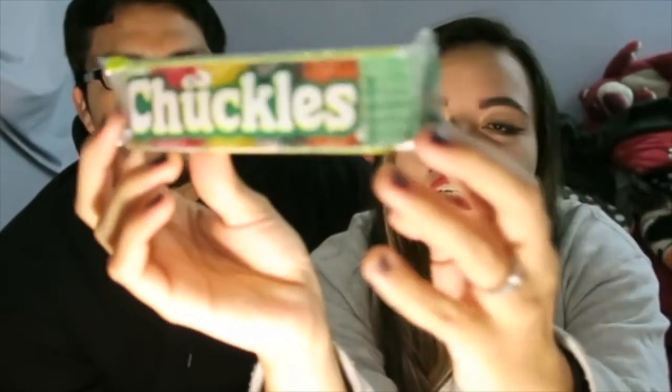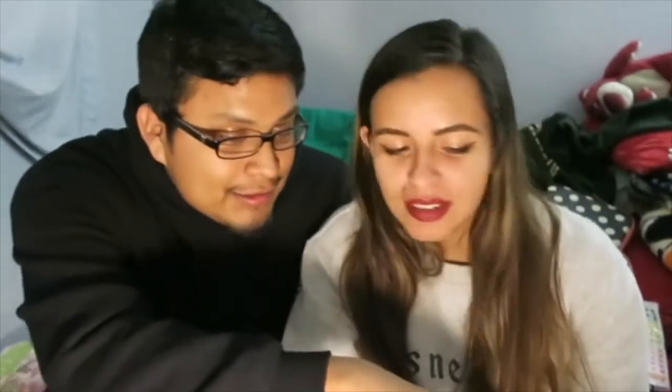It's called Chuckles Originals Jelly Candy. This is what it looks like. Jelly candy — I got the red one. It tastes like lemon — I think this is strawberry. They're good though, they're like super chewy. I like these. Mine is cherry. Mine is lemon. Oh, the black one's black licorice — ew. It looks like eggplant.